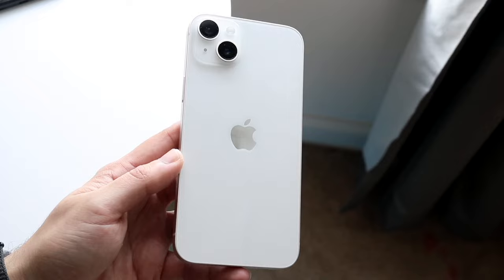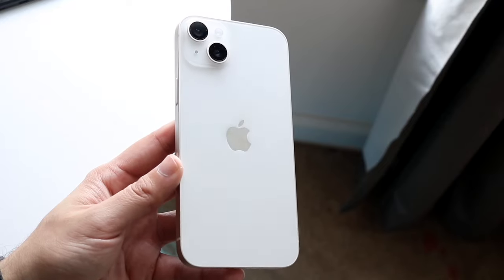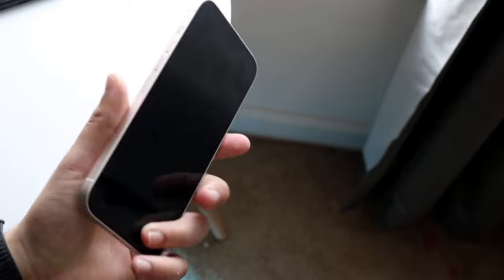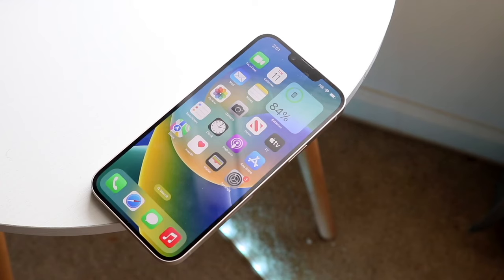It isn't free, but it is fairly reasonably priced. So if you're in a situation where maybe you have a two-year-old iPhone, like an iPhone 12 or iPhone 11, you may want to check out Apple's repair program and see if you want to get your iPhone repaired through them. It's not that bad of a process.